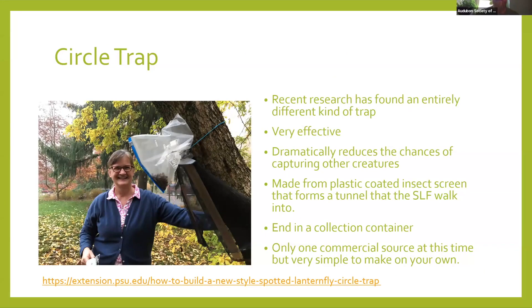This is the best one — Penn State Extension tells you how to build what's called a circle trap. You can just Google 'spotted lanternfly circle trap' and there are a lot of really good, easy instructions on how to build them. This trap is incredibly effective and will not kill other non-targeted wildlife like birds, or even other beneficial native insects. It's made from plastic-coated insect screens that form a tunnel that the spotted lanternfly walks into, ending in a little collection container. There is a commercial source already made, but it's super simple to make. We've done it at Beachwood and it works incredibly well.